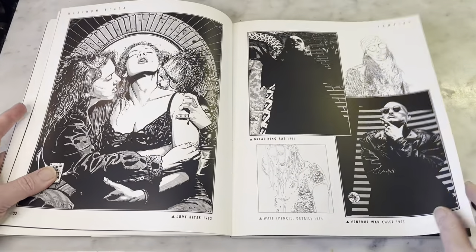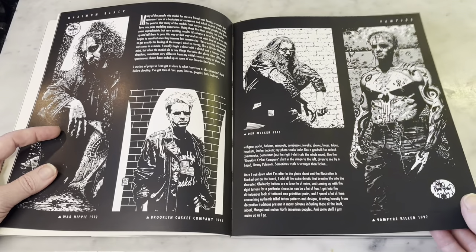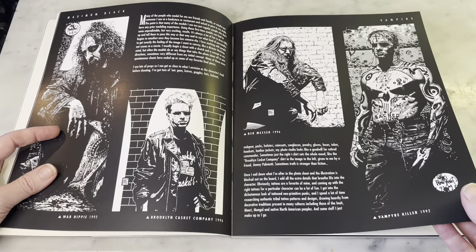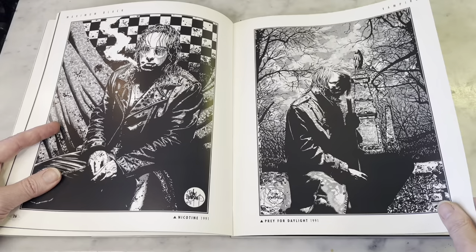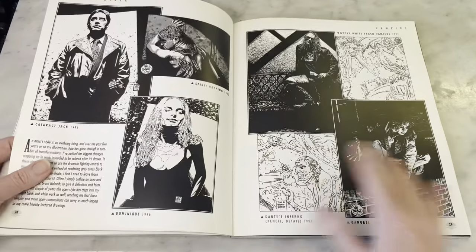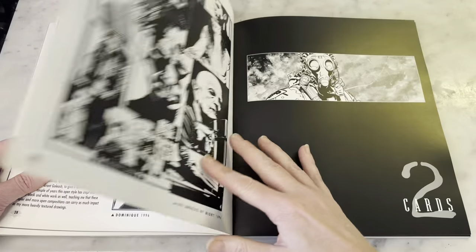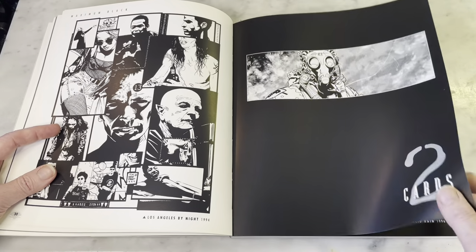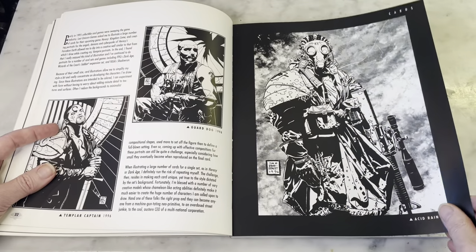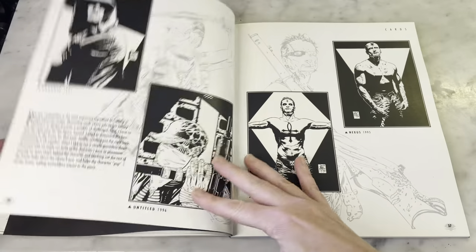He draws vampires very well. I've always liked his work. It has a very photo-realistic kind of quality in a way, but without looking like a real photograph, if that makes sense. I really like his work. Gas masks are always fun, and steampunk and that kind of thing.